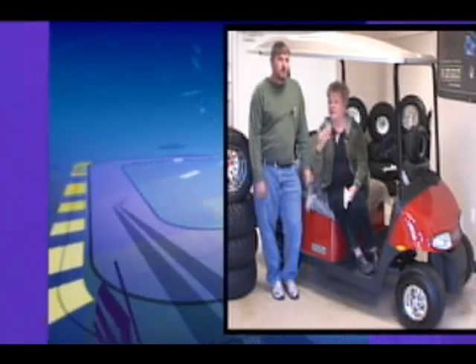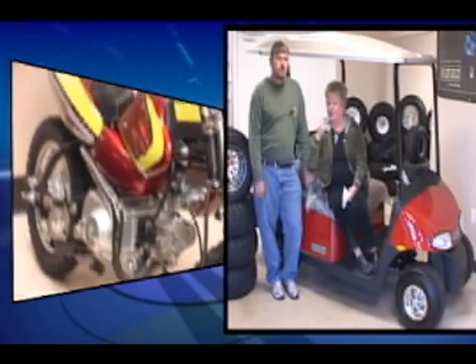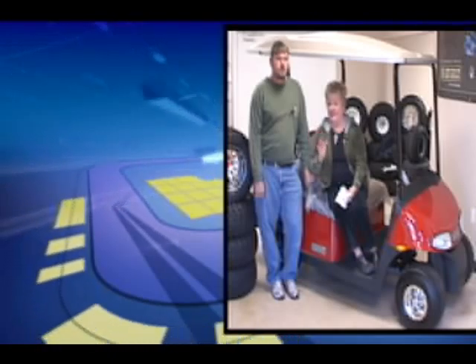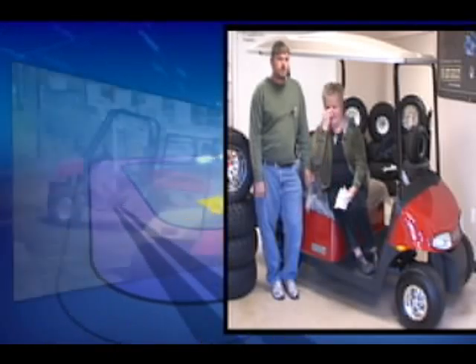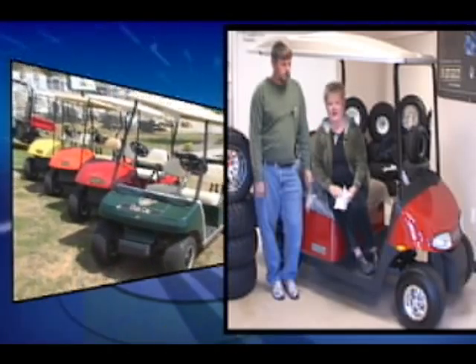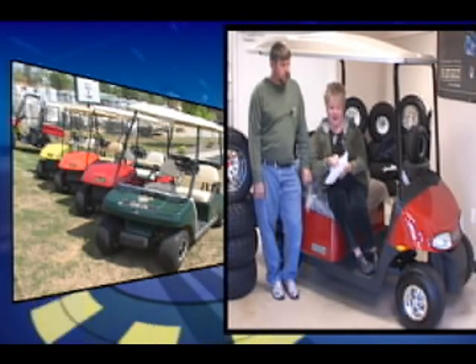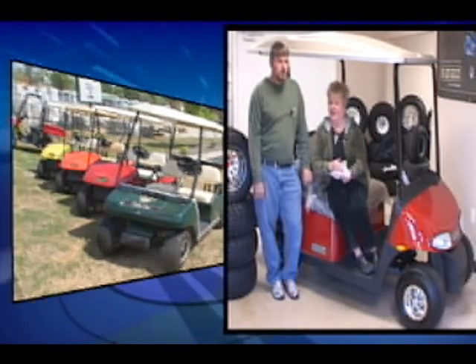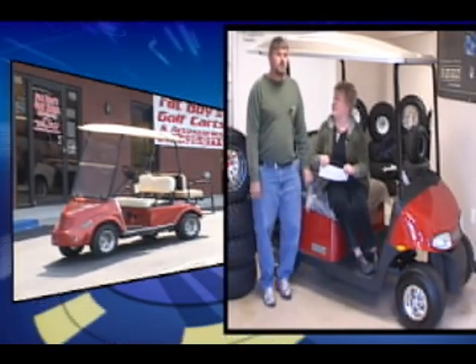We've got everything here from all-terrain vehicles to motorbikes, scooters, fun golf carts, and now that Covington City has okayed it, let's make them ready for the streets. This fella can put the golf carts that you might own street-ready with a package that he'll tell you about. So let's go on and talk about that because I think that's going to be the number one thing folks are interested in, Steve.